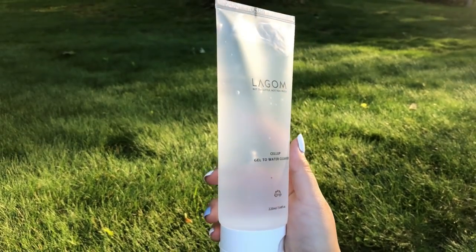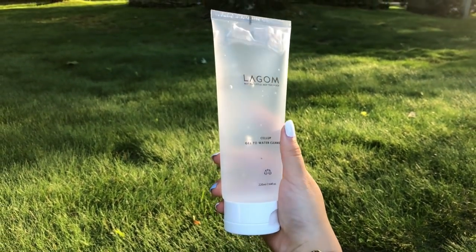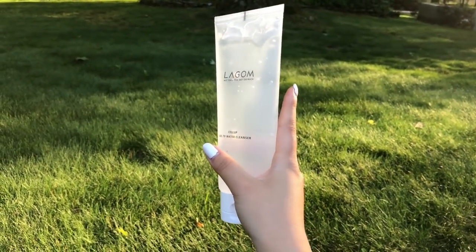Then we have the Legon Cell Up gel-to-water cleanser. I actually really like this — it's a moisturizing morning cleanser formulated to help remove skin waste and fill moisture with a Brazilian hydrating gel transformed into a water formula. What's really cool is you don't need any water — you can just put it on your dry face.